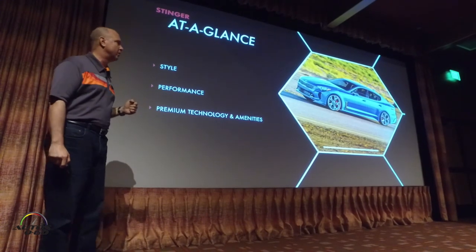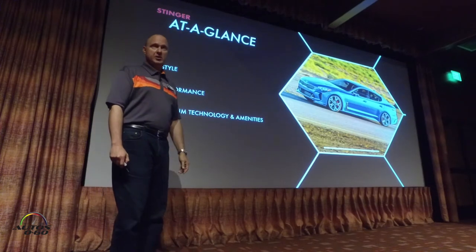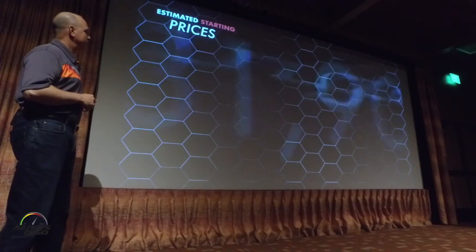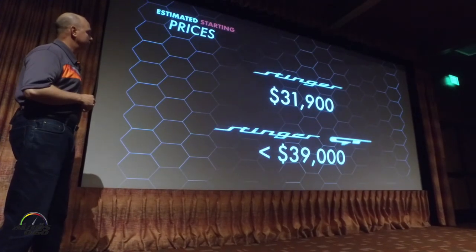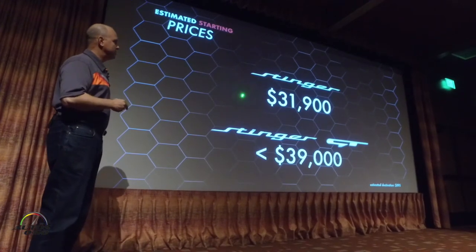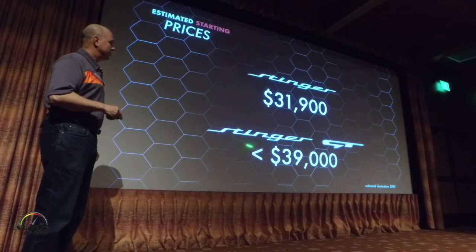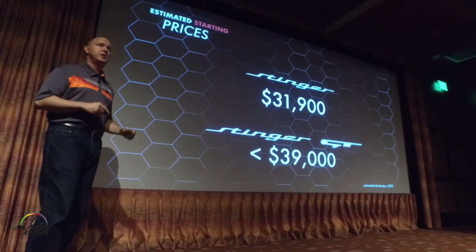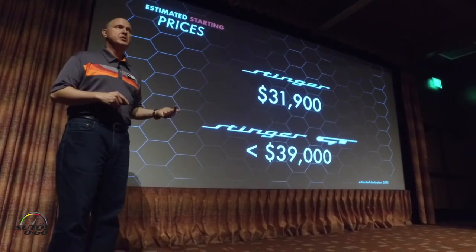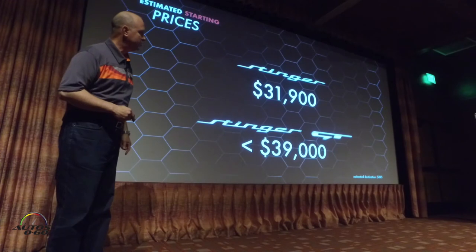We're very, very proud of the car. The big question always comes up: so how much does all this cost? We are showing the target price here for both the four-cylinder and the V6 versions of the Stinger. For the four-cylinder, our target price is to start just under $32,000 — $31,900 — and the V6 will start under $40,000. That's for 365 horsepower, 4.7 seconds zero to 60. These do not include the estimated destination charge of $8.95.